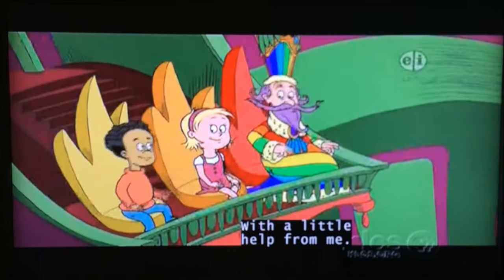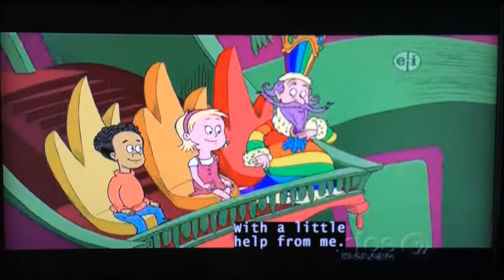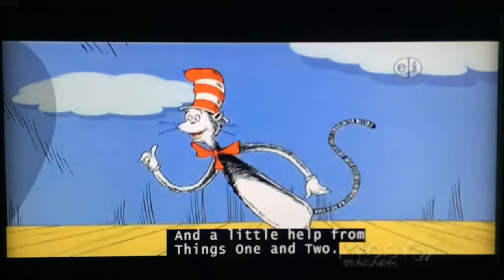Did Cat make up this song? With a little help from me, and a little help from Things 1 and 2.